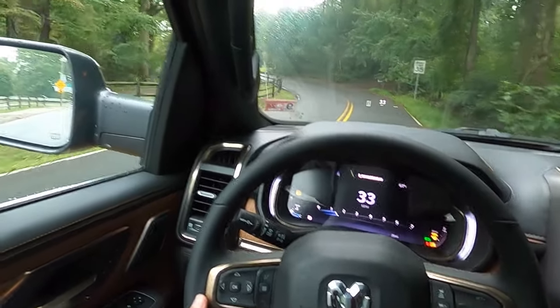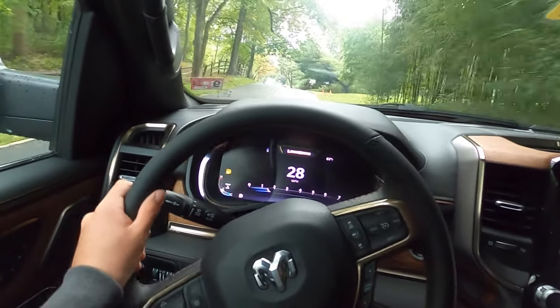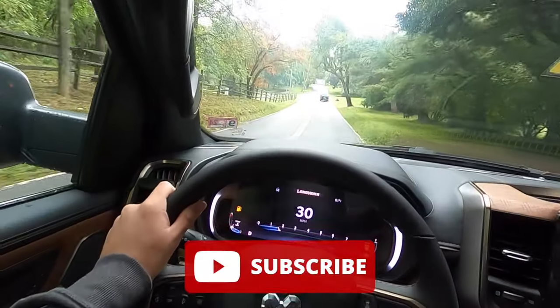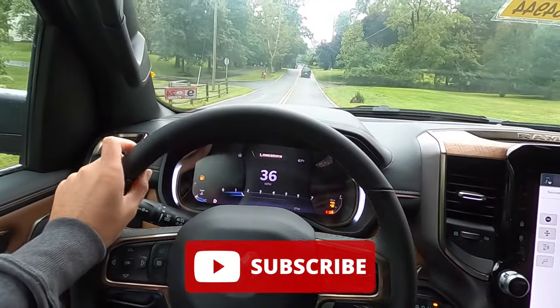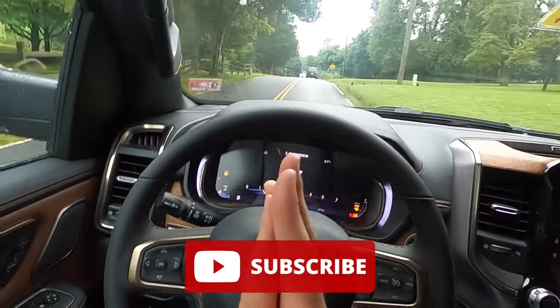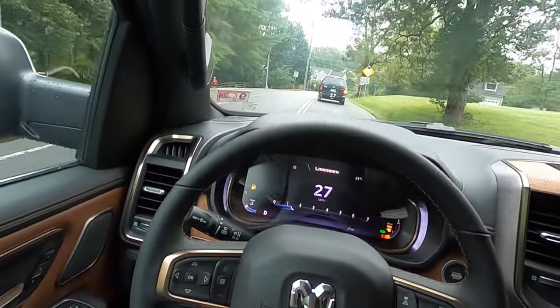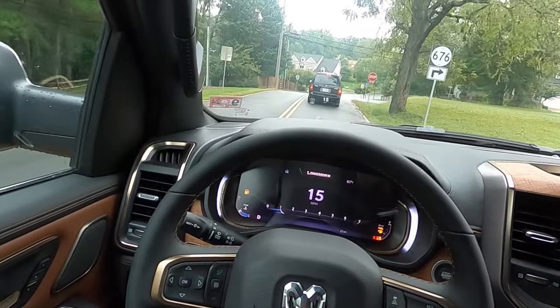If you're interested in this particular Ram, I'll have Bella's information in the description box below. That's it for today's video — if you enjoyed it, please give it a big thumbs up and hit that subscribe button. I'm on my journey to 100,000 subscribers and I cannot get there without your support. Let me know in the comments if you liked it and what you would change about my review style. I'll catch you all in the next one. Peace.